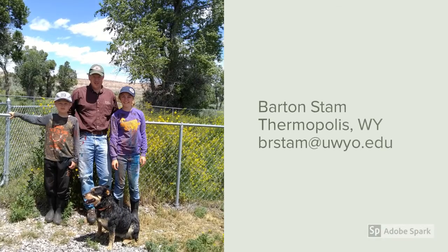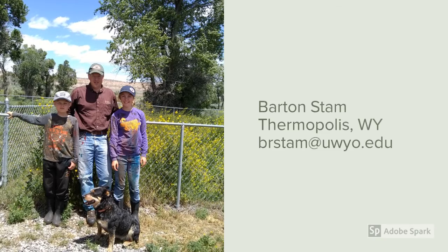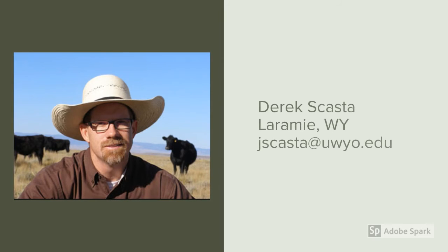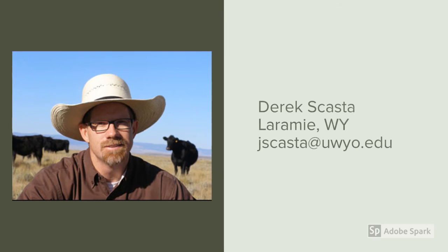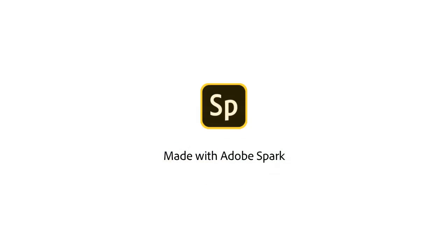Hello, this is Barton Stam with the University of Wyoming Extension. I'm a range management educator based in Thermopolis, and I do most of my work in the western part of Wyoming. Hello, this is Derek Scasta. I'm an extension range management specialist and an assistant professor at the University of Wyoming based in Laramie, and I work statewide on issues related to range and livestock management.